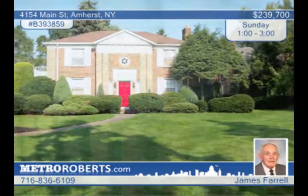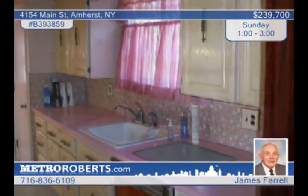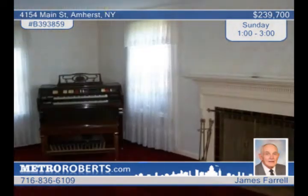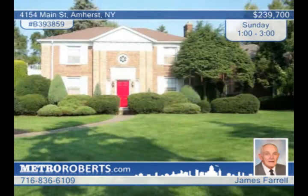The estate offers this three-bedroom brick colonial with added rooms. This Amherst residence was formerly used as a doctor's office. It features extras such as a lawn sprinkler system, an automatic emergency generator, central air, a security system and more. James Farrell has complete information.